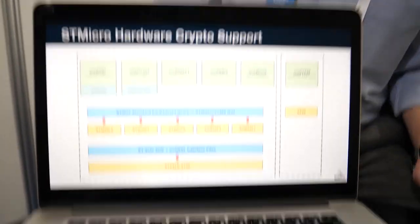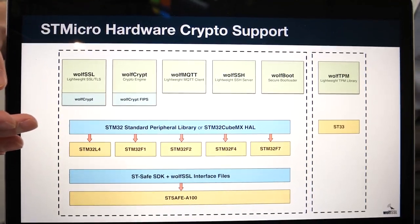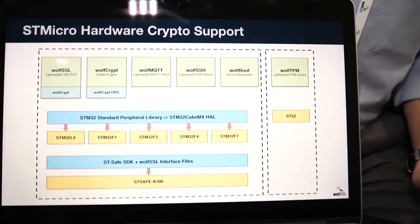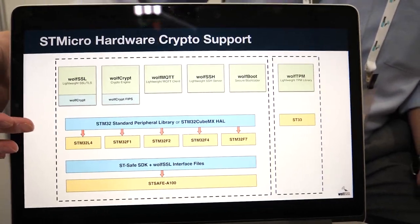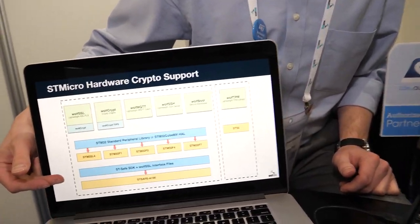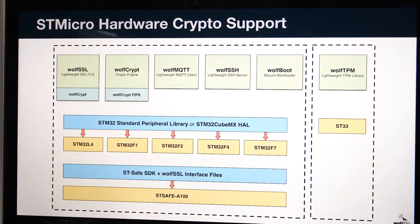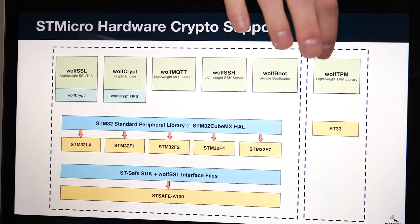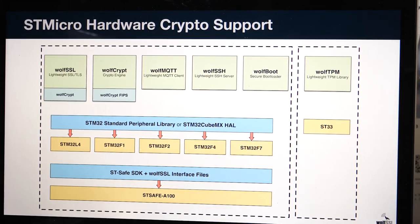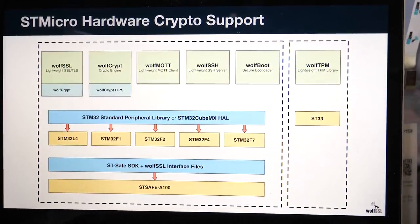Our products can take advantage of hardware-based crypto available on the STM32 platform — the L4, the F2, F4, F7 — either through the standard peripheral library or through the STM32 HAL layer. We also have support through the STSafe SDK for the STSafe A100. And complementing these, we have a TPM library that can use the ST33 module for storing your keys securely in the secure enclave and accelerating crypto operations as well.